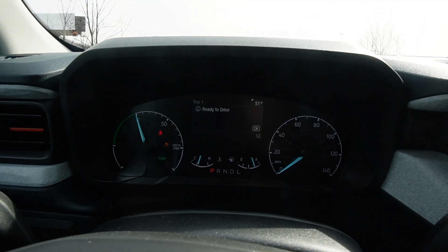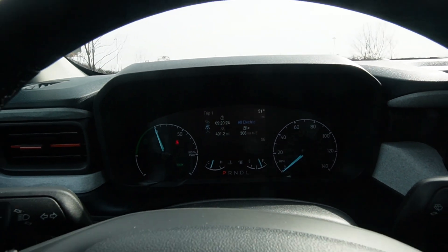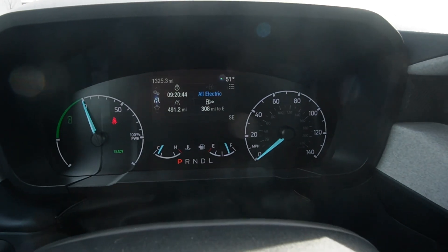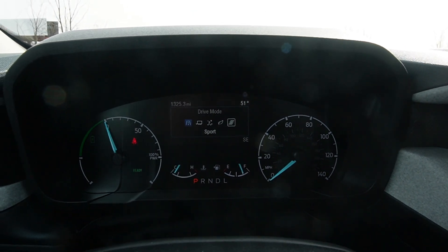Let's start it up and see how quiet it is. It starts up in electric mode — it says 'all electric' right there. So it's completely quiet until you put it in gear. Then we've got different drive modes: normal, tow haul, slippery, eco mode, and sport mode.